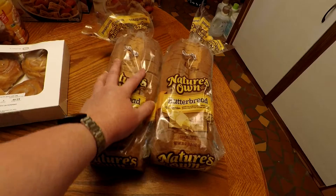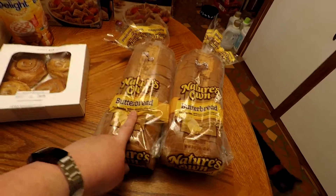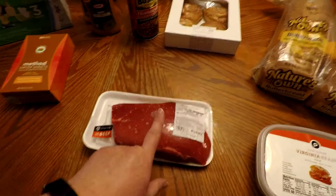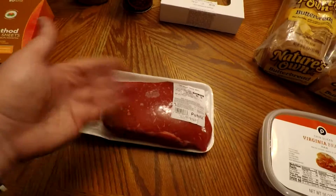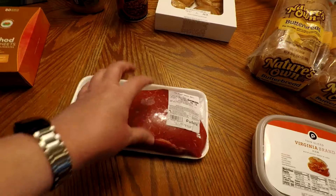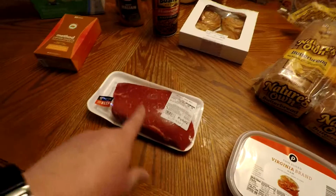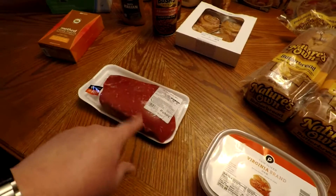Got two loaves of the butter bread. This was buy one get one free, and butter bread is my daughter's favorite bread. And then I got a London broil — it was on sale for $4.99 a pound. I'm not going to cook it like a steak or a roast; I'm going to cut it up into fajitas, and we can eat like two meals from that. I don't normally buy meat from Publix because it's so expensive, but this was an okay price, so I went ahead and got that.